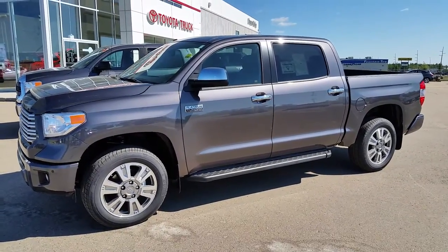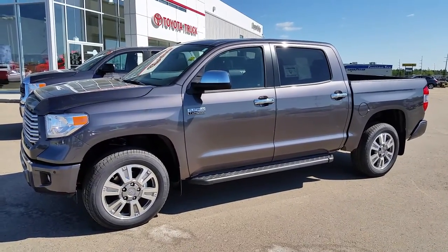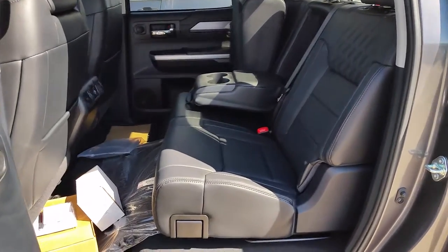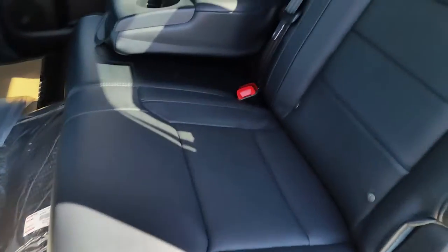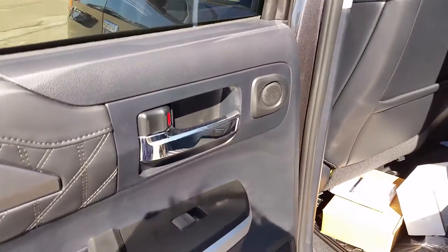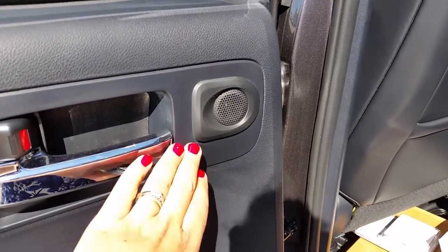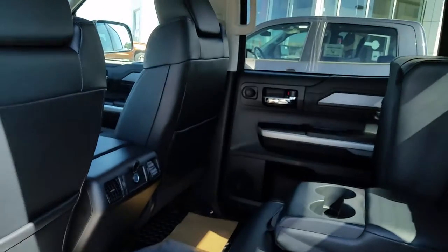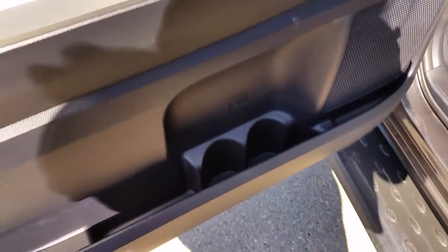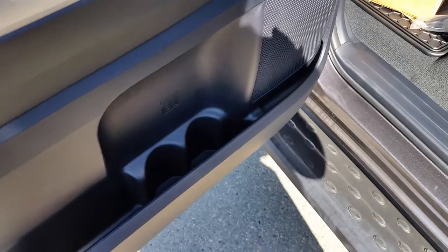Coming over to the CrewMax Platinum, I will go through the interior with you — we've already gone through the exterior in comparison with the TRD model. The rear seats of the Platinum have the same features as the TRD; all you'll see different is the leather. The Platinum also comes equipped with the JBL audio system with 12 speakers — you can see two of the 12 speakers are in the back doors. All four doors on both Tundras come equipped with water bottle holders.